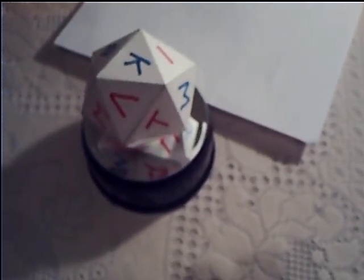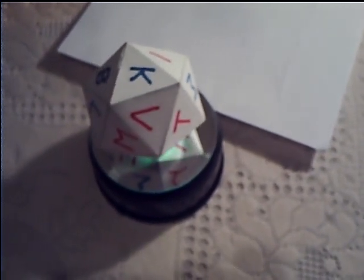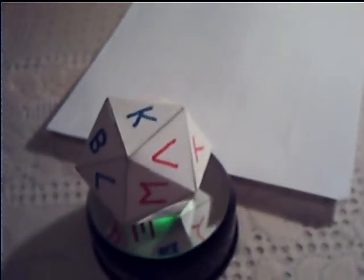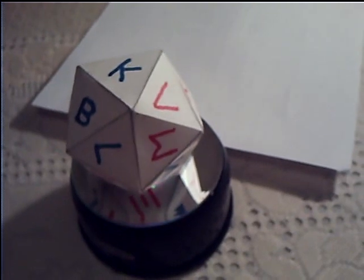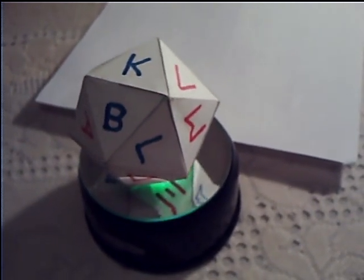This is a copy of an object in the Greek Museum in Athens. It is 20-sided and has the letters of the Greek alphabet. The object in Athens is made of clay and the letters are gouged into it.